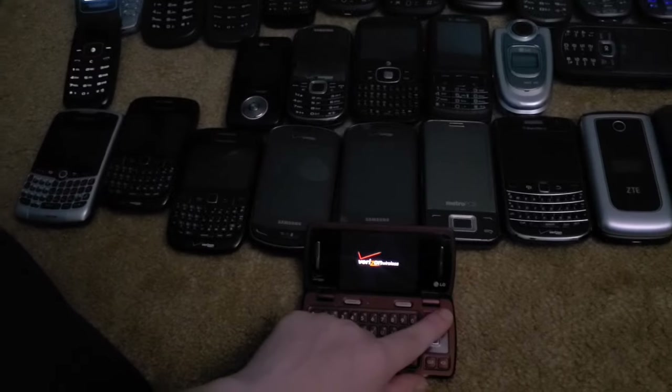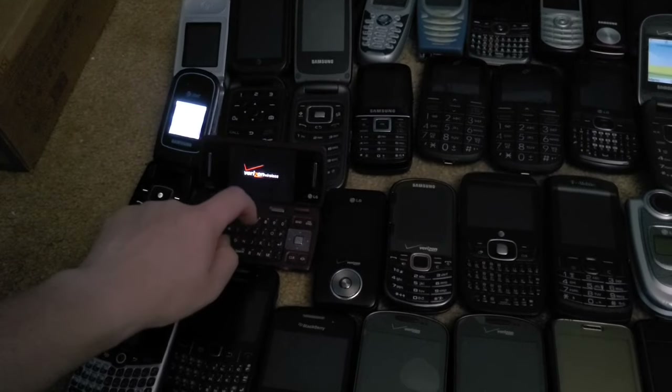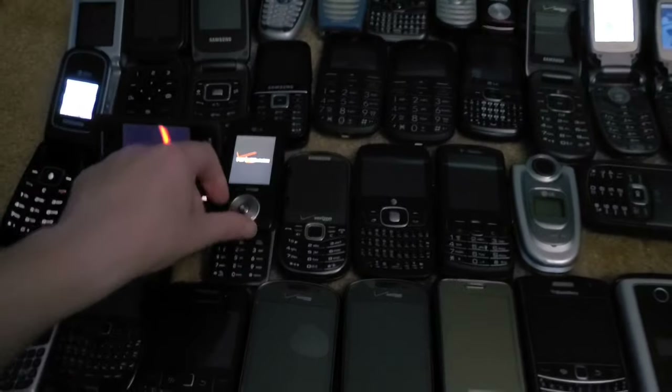This is an LG NV3. I got this one in 2017 and another one in 2018 or 2020 — they both work. Next is this LG Chocolate 2 and it also works fine.